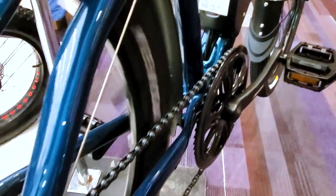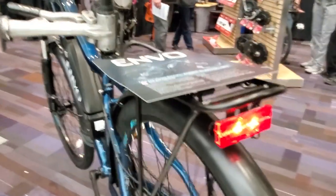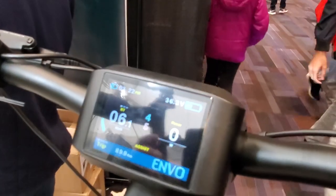The Envo D35 2020 has upgrades in seven areas versus the 2019 version, which was a great hit on the market, starting from the upgraded battery with 30% more range, an adjustable lockable center suspension fork, and a colorful display with a self-diagnostic feature.